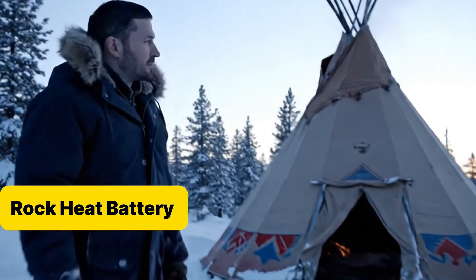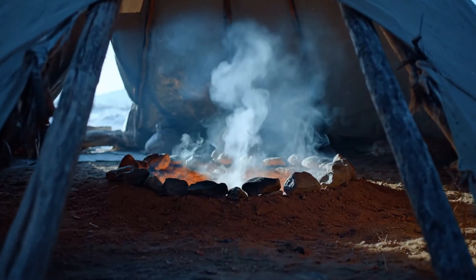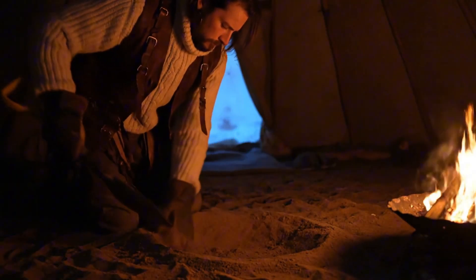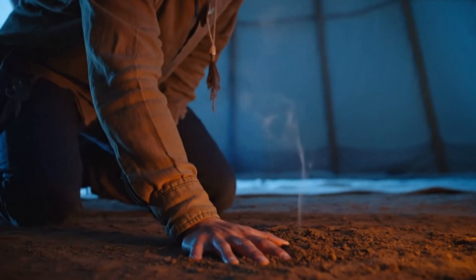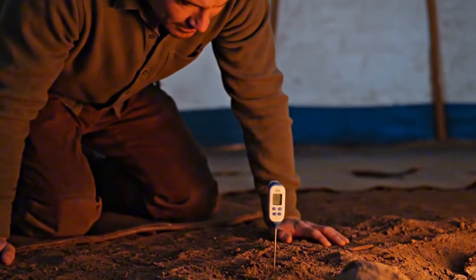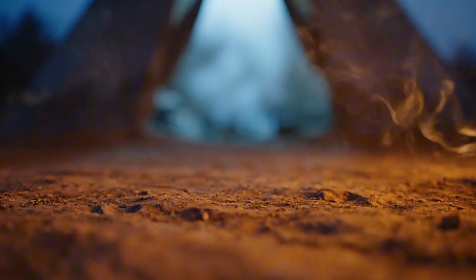The second trick was less obvious, but it worked like magic. We heated stones directly in the fire — not just for cooking, not just for light. These rocks became batteries, storing heat, then slowly bleeding it out beneath the floor. We dug a shallow bed in the tipi, lined it with sand, dropped in the hot stones, and covered them again. No flames, no smoke — just a hidden warmth rising through the ground. The thermometer told the story: the floor climbed eight degrees, and it stayed warm for six hours straight. Imagine that — six hours of steady heat, even while the fire died down.